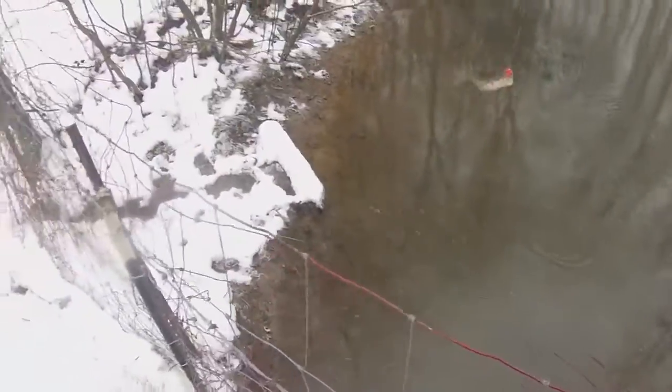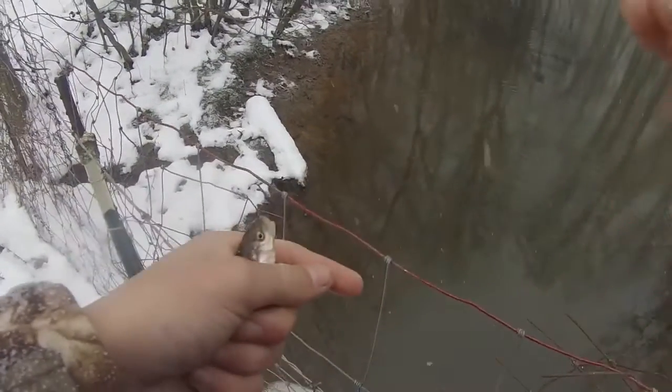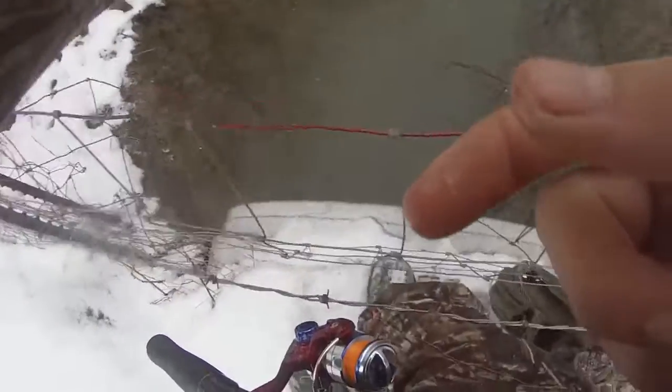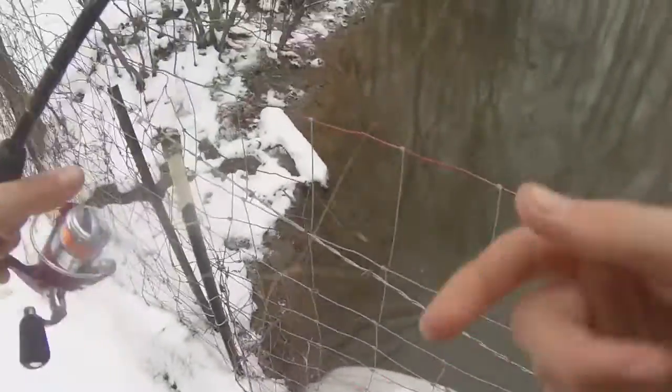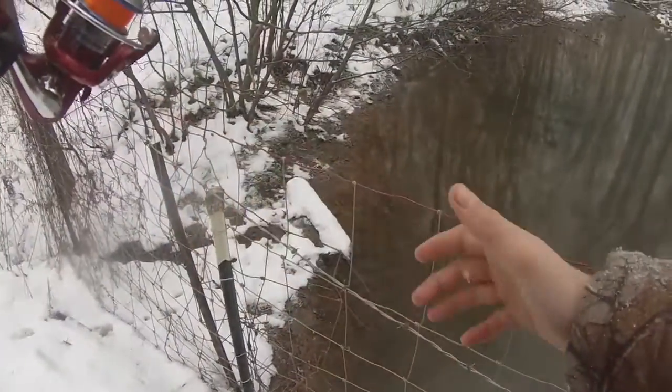As soon as I turn the camera off we get another one. It's pretty fun just using a little jig with a wax worm. These are all creek chubs — that's all that's in this hole. That one kind of flopped out of my hands, but like I said they don't mind the cold weather, that's why they're in here right now.